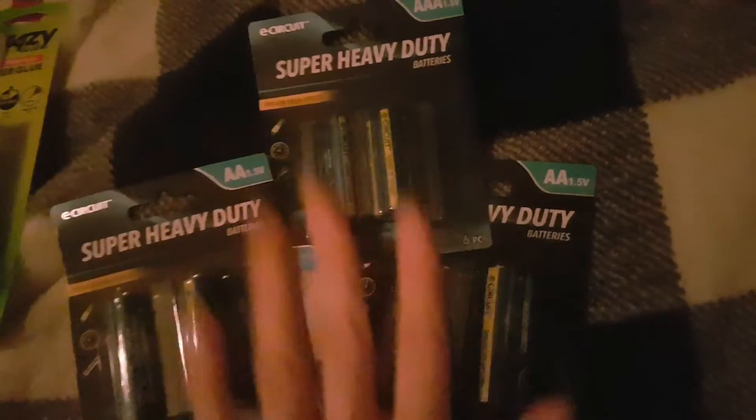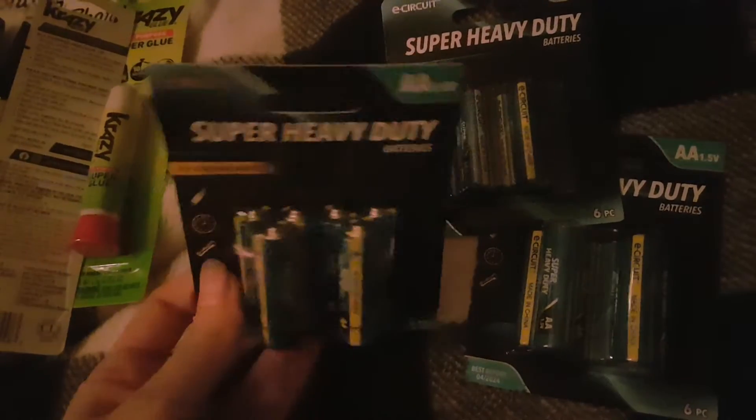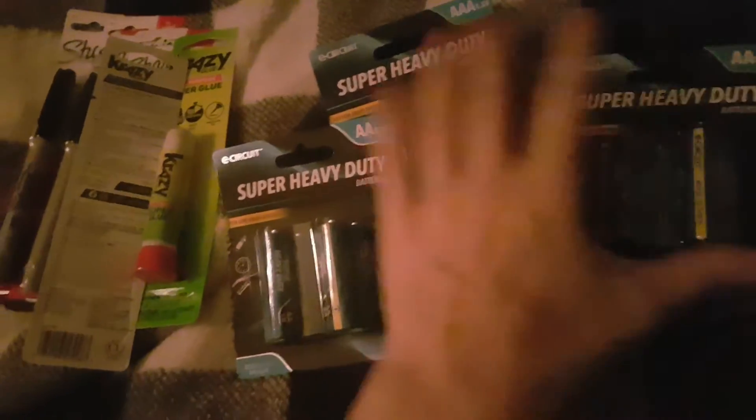Last but not least, I grabbed different types of batteries. I've heard different prepper channels say that batteries might be great bartering items in an end-times or rough situation kind of scenario. And just to have for yourself, at a dollar a piece they're way cheaper than what you'd spend at another store. I got a couple of these and I'm just going to throw them into my prep container and keep adding to it every time I go shopping.